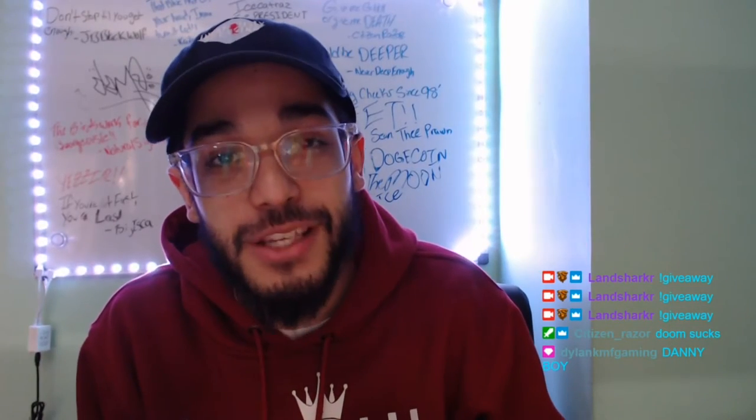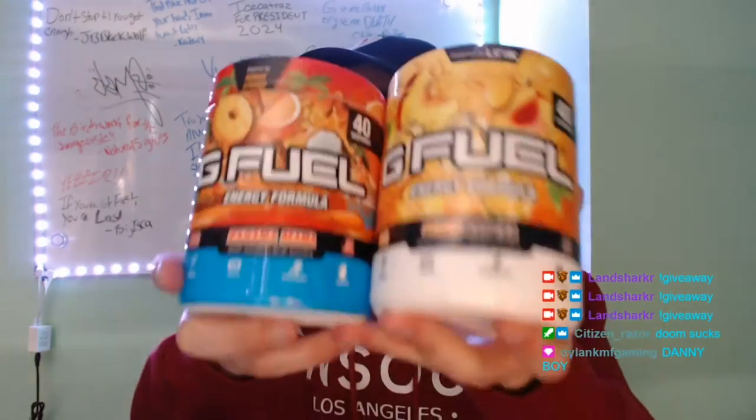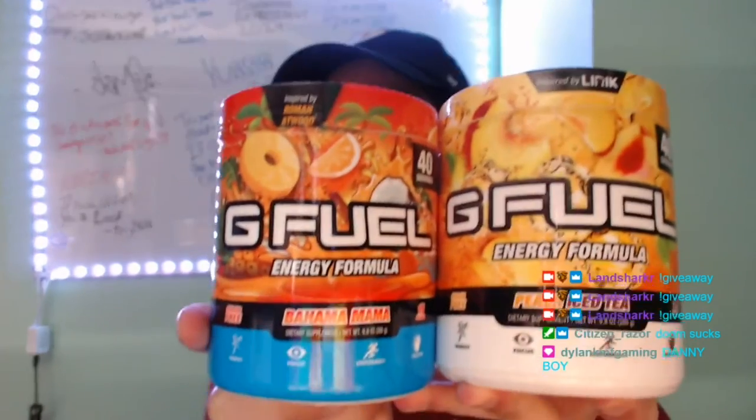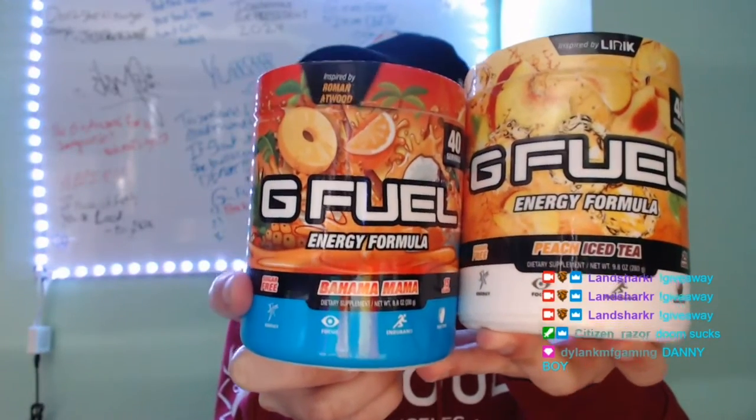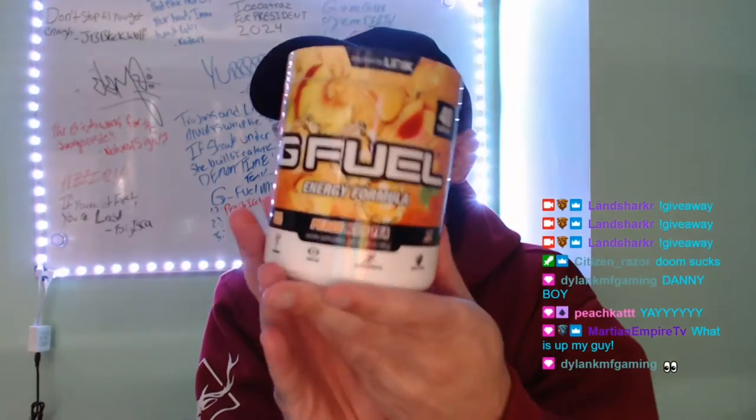Today on the G Fuel Mix review menu is none other than the young homie Peach Cat's mix. Today's mix is Bahama Mama and Peach Iced Tea — it's only right, right? Peach Cat, Peach Iced Tea, it's only fair. And Peach Cat is in the building.